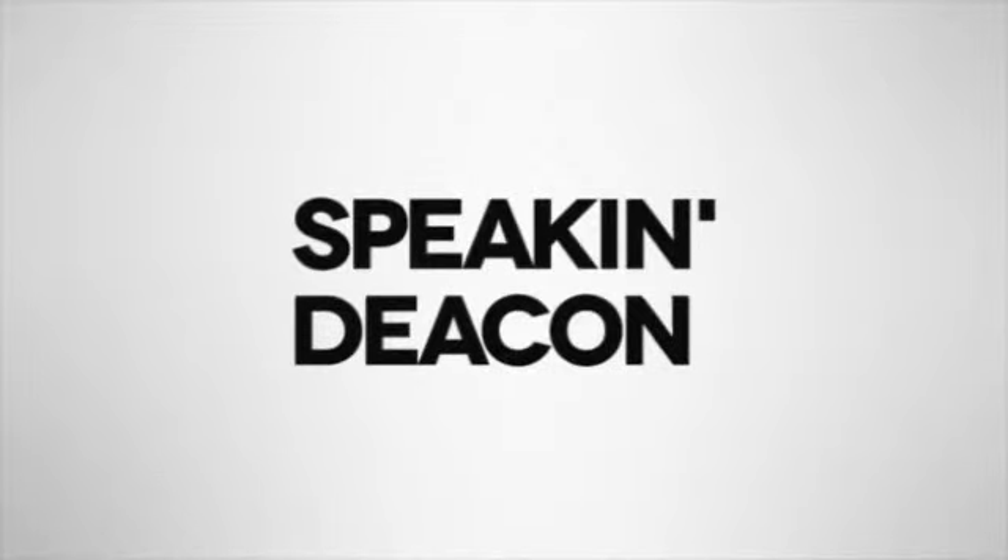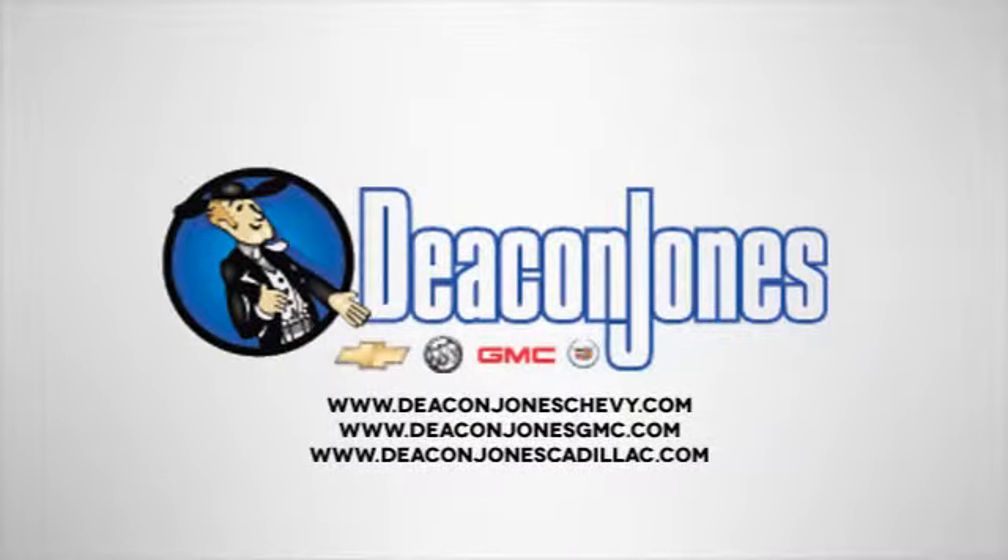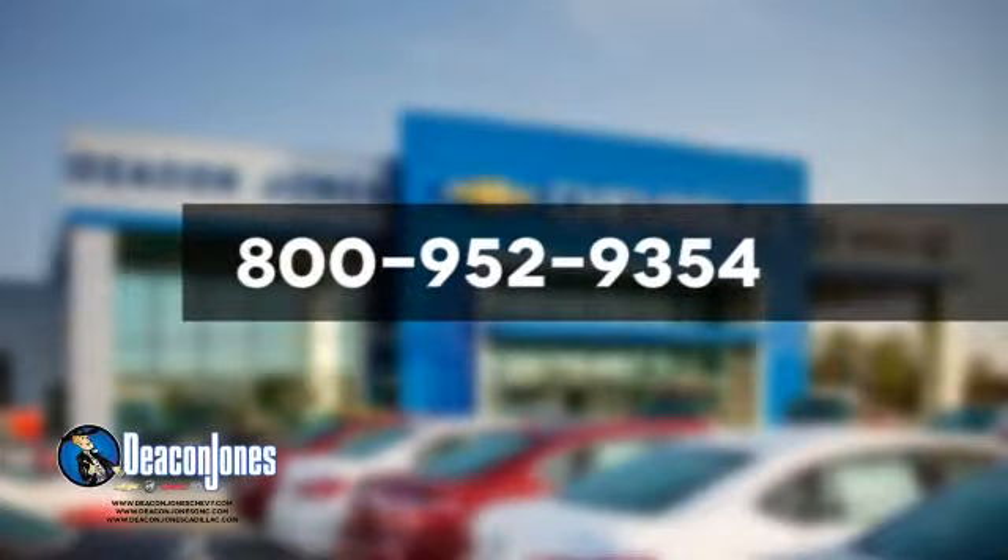Are you Speaking Deacon? Visit Deacon Jones Chevrolet Buick GMC Cadillac today. Give us a call at 800-952-9354.